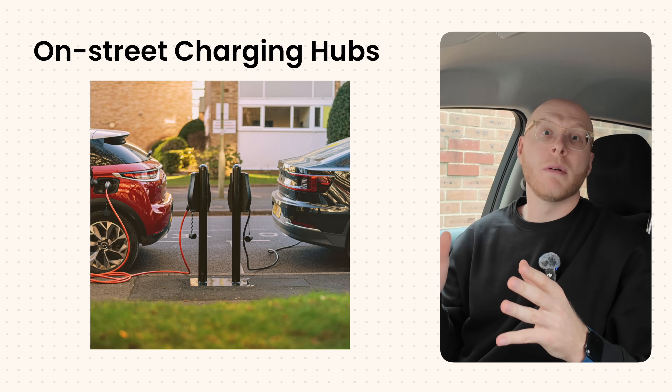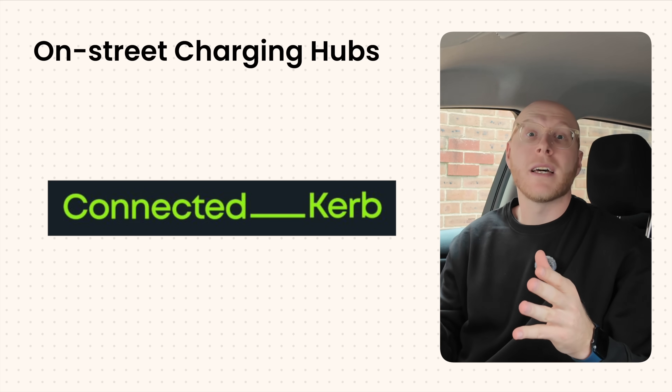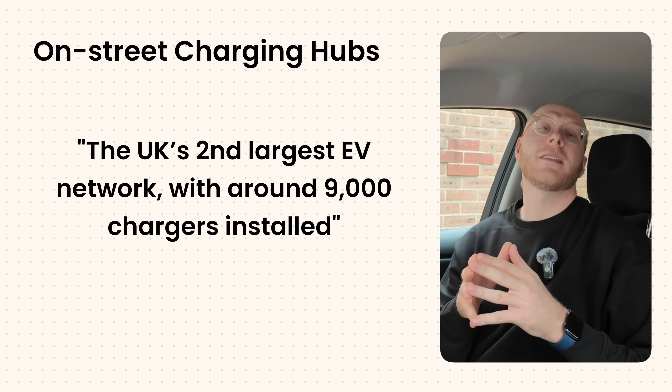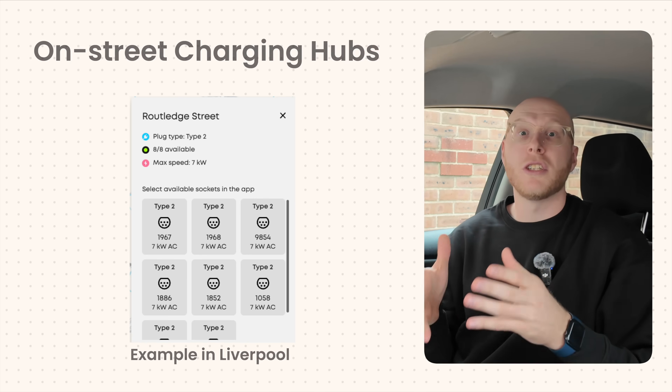People on the apps often have agreements with their neighbors to charge at a regular time each week. Some councils are going bigger with on-street charging hubs — instead of one or two chargers, they have a hub of six to eight on the street. Companies like Connected Curb have rolled out so many of these hubs that they're now one of the biggest UK charge point operators. In Coventry and Liverpool, whole neighborhoods have these charging hubs where petrol cars used to park.